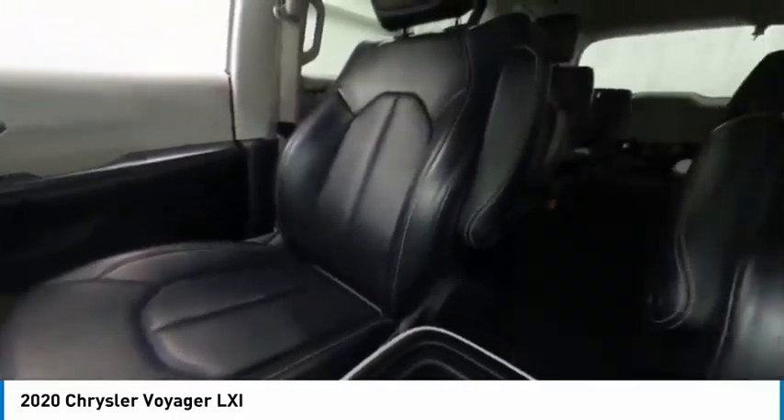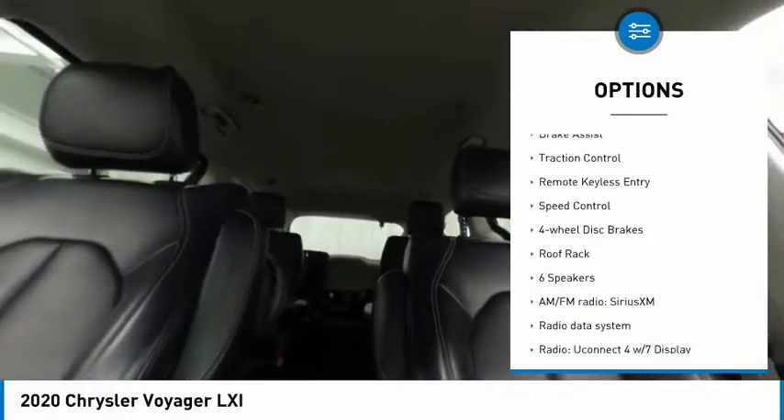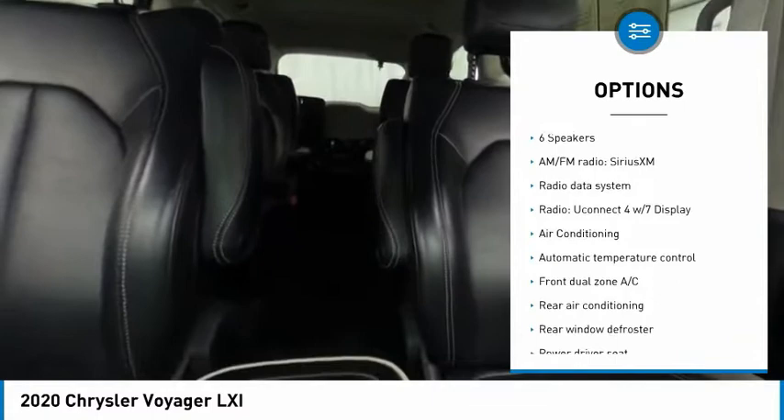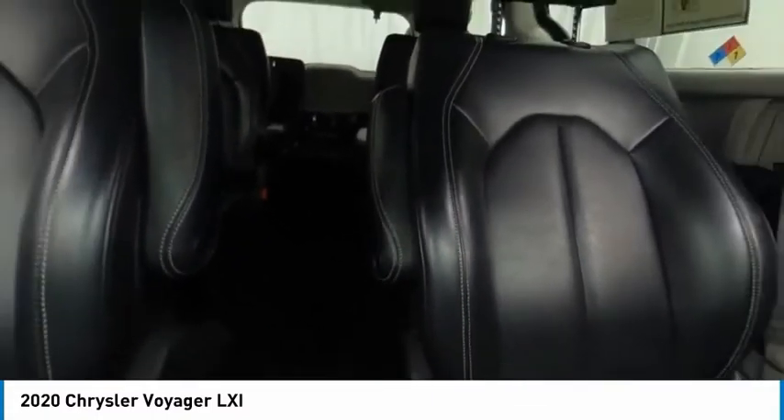Here are some of this vehicle's great options: touring suspension, electronic stability control, alloy wheels, power lift gate, brake assist, traction control, remote keyless entry, speed control, four-wheel disc brakes, and roof rack.